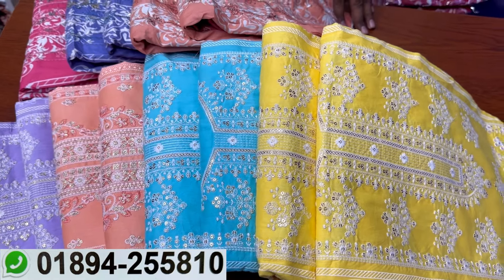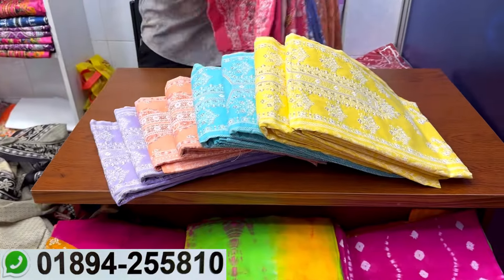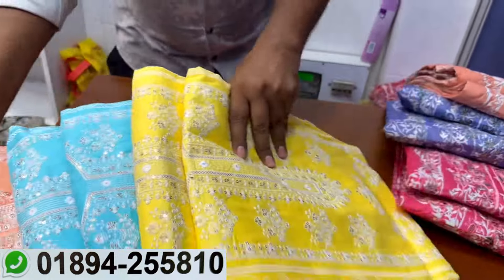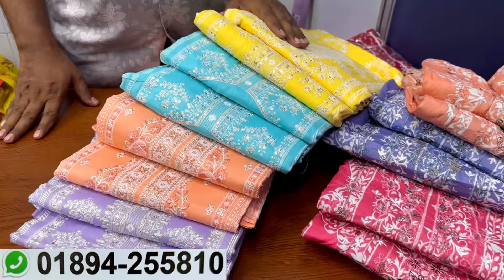Assalamualaikum, welcome back to my channel, Shopping Guide. I'm going to show you how to make a special collection. This is a special collection — the best collection in this program, and the best collection in the cotton area.